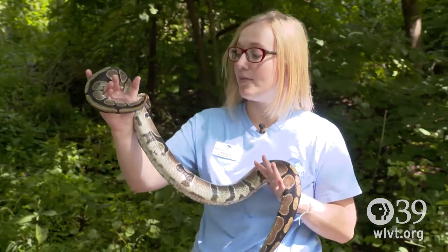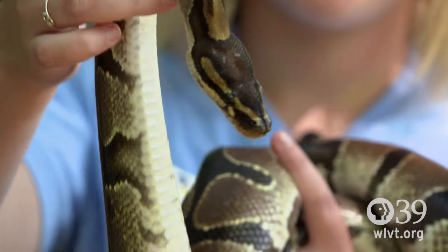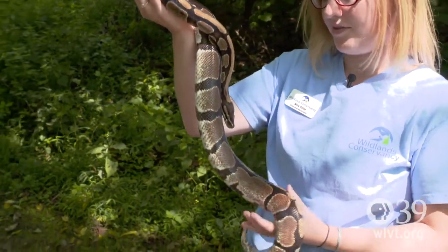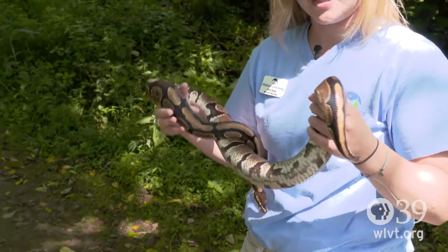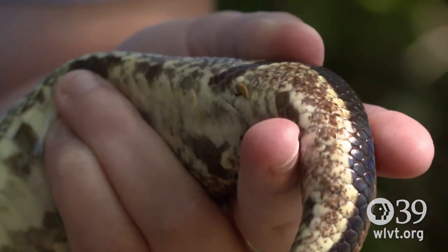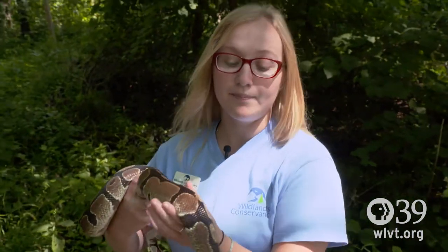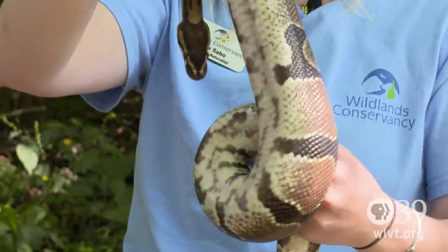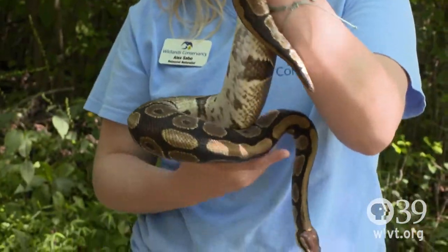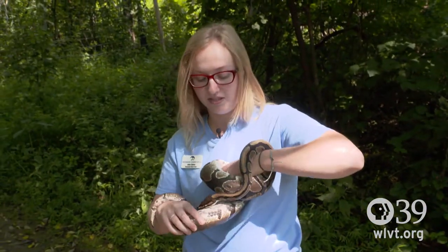Harvey is a ball python, and ball pythons are actually from Africa, but we use them as one of our educational animals because they are a prime example of evolution. Ball pythons evolved from an animal that had legs, so they actually still have residual legs — little spurs that are by their tail, right here. If you were to do an x-ray of Harvey, he would have hip bones and leg bones down by his tail. Harvey is about 10 years old. They can live to be 30 in the wild, and I think the oldest recorded one is almost 50 years old in captivity.